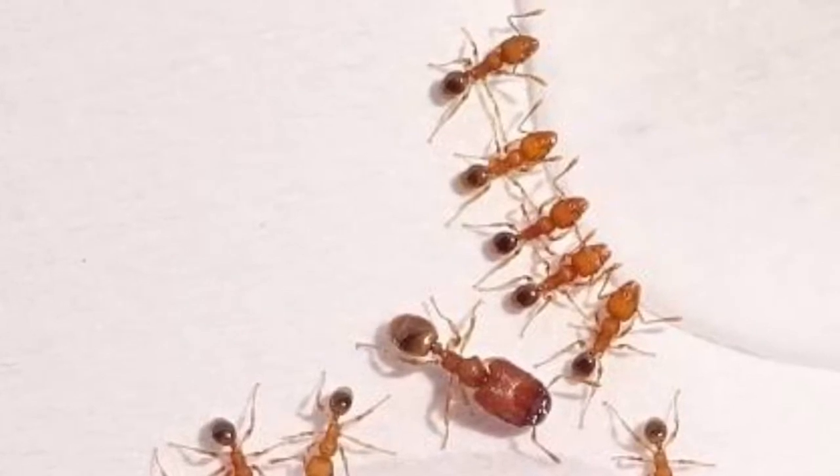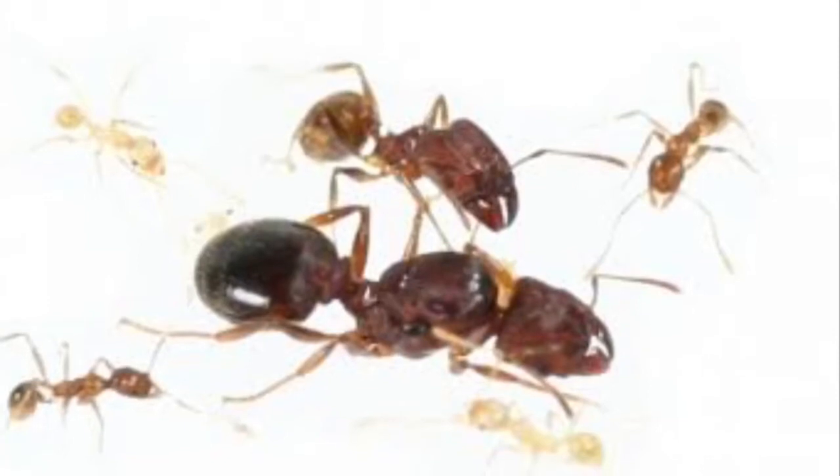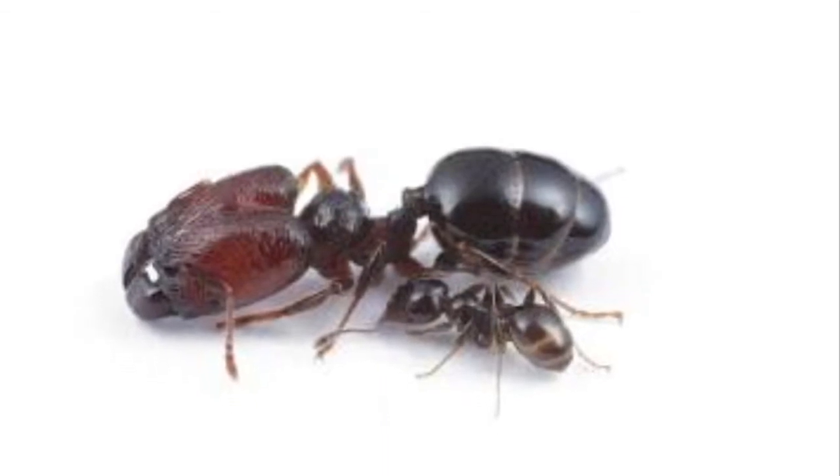Once the colony reaches 40-50 workers, the queen will lay major eggs. That's all for everything you need to know about Pheidole ants.